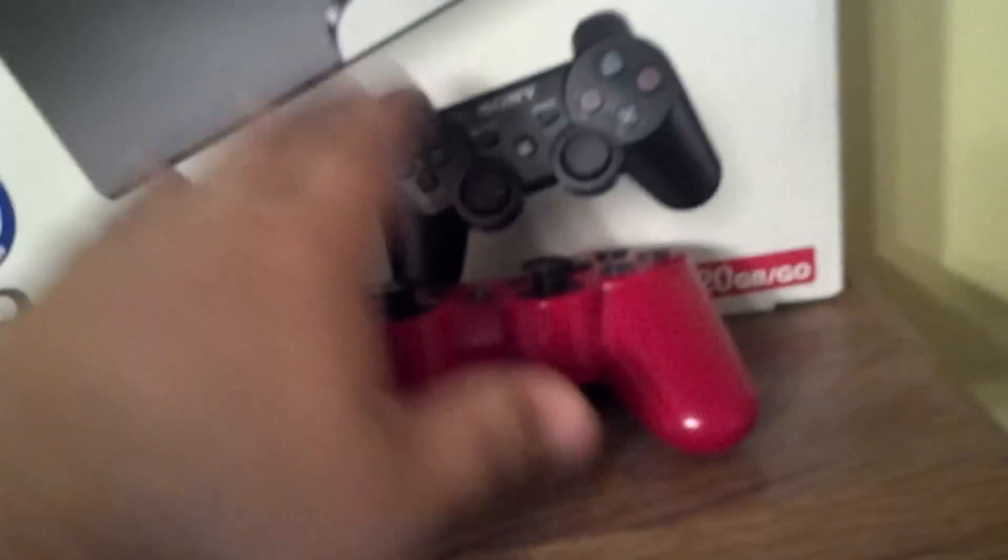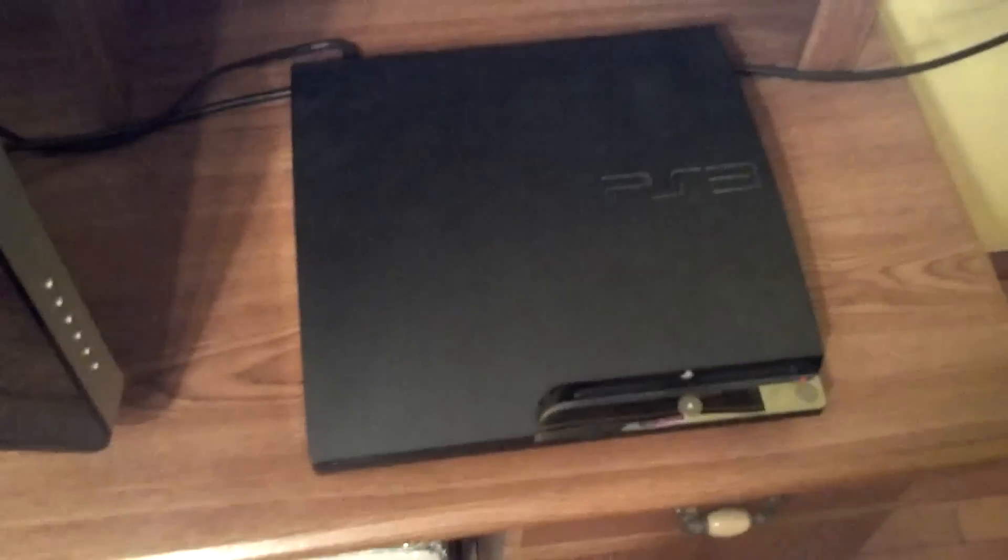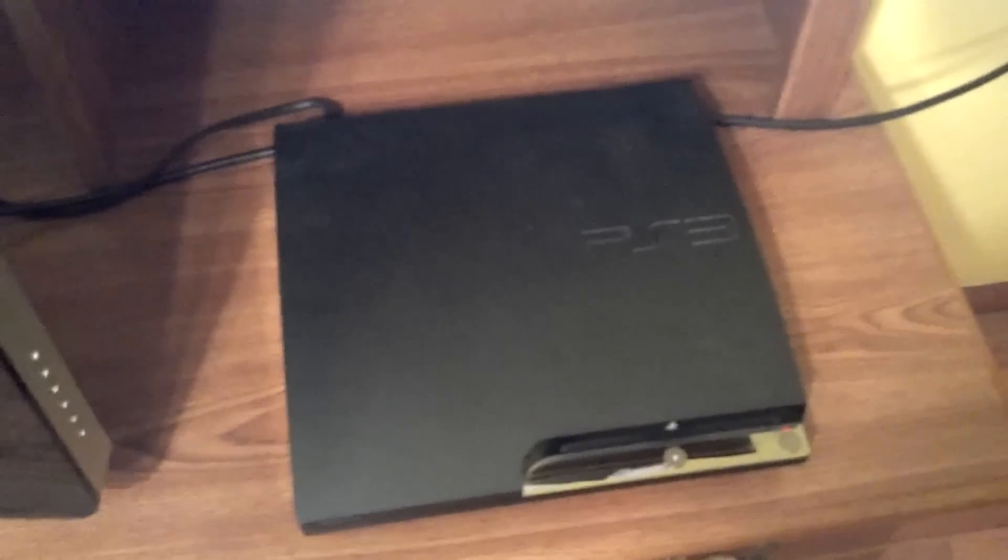Now as you walk in, this is my room. Tons of stuff, love it. Let's start out with the first entertainment. I got my two DualShock 3 controllers — black and red. And I have my PlayStation 3 box, 120GB model. There's my PlayStation 3 right there. Very, very good console. I love it.